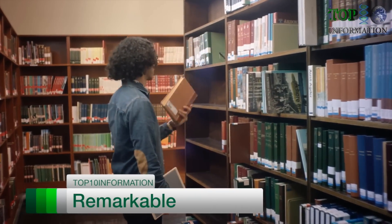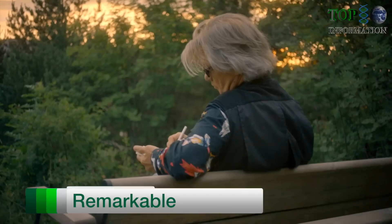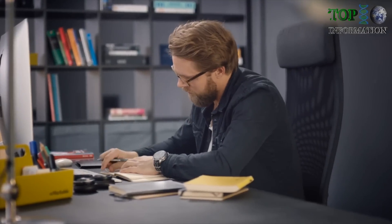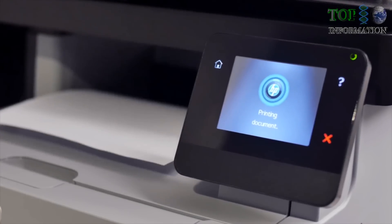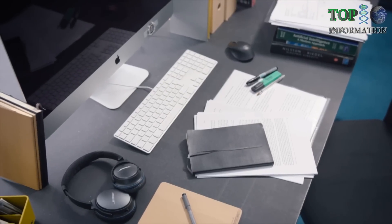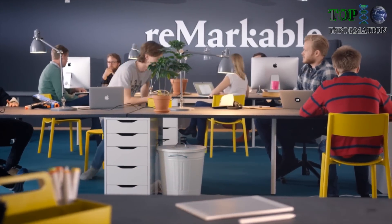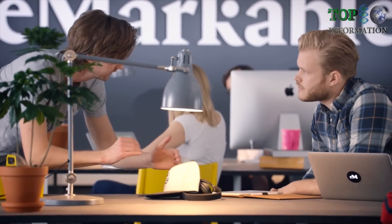Paper is the ultimate tool for thinking. It lets your mind roam freely without restrictions. It lets you focus without distractions. But if you love paper, you probably struggle to keep track of your notebooks, print a lot of documents, and have a very messy desk. If this is you, then you're a paper person, just like us at Remarkable. And we're about to launch a breakthrough solution that fixes your paper problems.